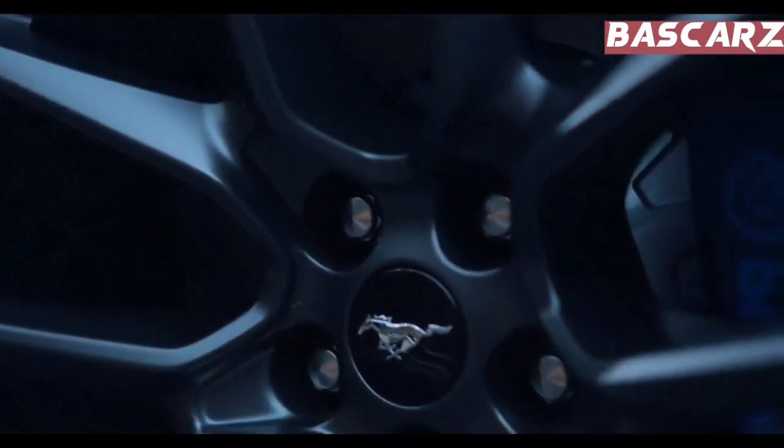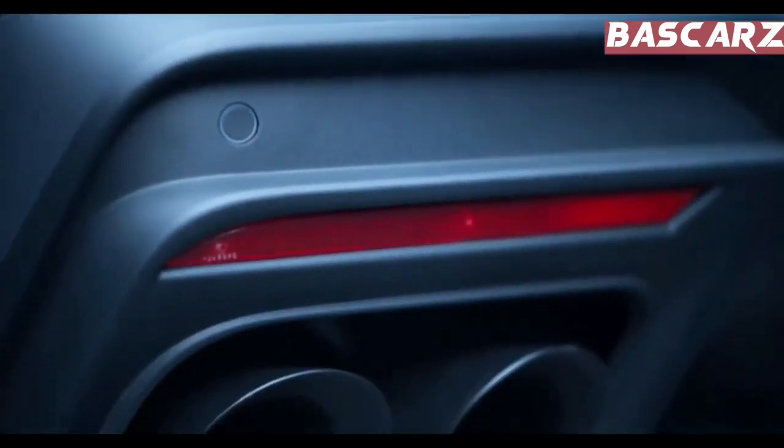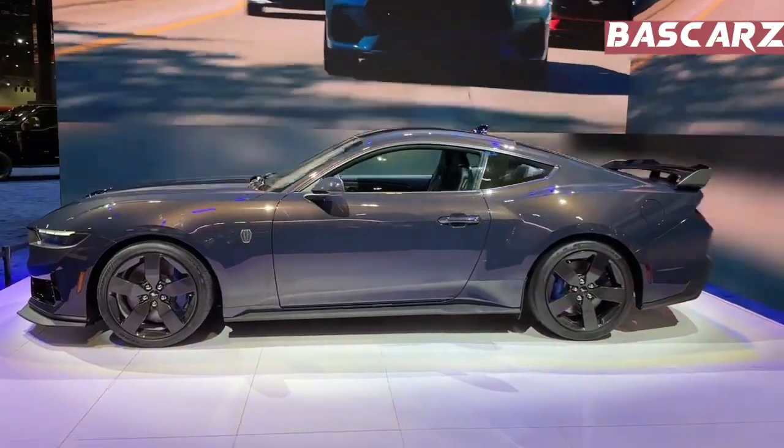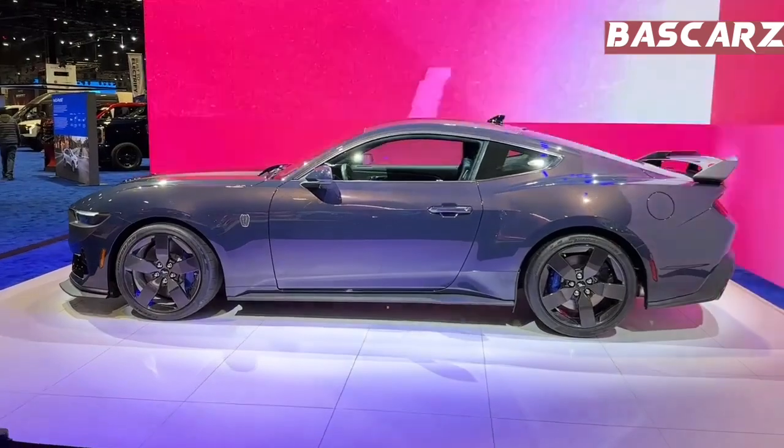As a finishing touch, every Mustang Dark Horse comes with a dashboard emblem that includes its VIN number. Mustang's design team knew from the start that Dark Horse needed an iconic paint color to back up its name — with Blue Ember turning into a completely new color.